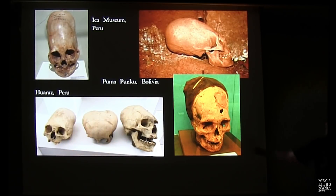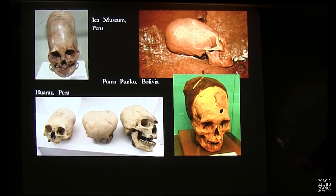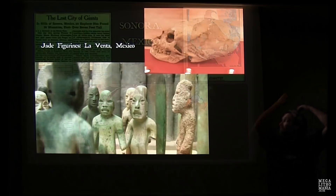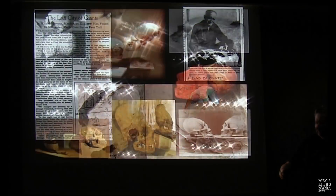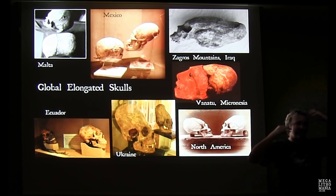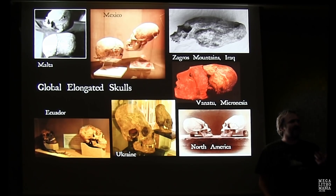From Peru — the classic Ica skulls from the Paracas area near Nazca, Tiwanaku-Puma Punku examples, and from Haraz. Look at the size of that one compared to the normal — that looks like a giant. There are also very strange cleft skulls where compression pushes outward as well as backward — what that would do to the brain, pineal gland, and consciousness, who knows.